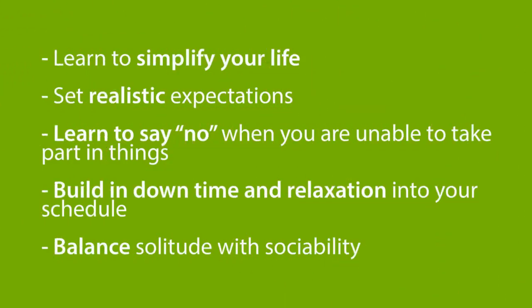Learn to simplify your life. Set realistic expectations. Learn to say no when you are unable to take part in things. Build in downtime and relaxation into your schedule. Balance solitude with sociability. The best thing that you can do to minimize stress levels is to care for yourself, so make sure that you really take the time to prioritize you.